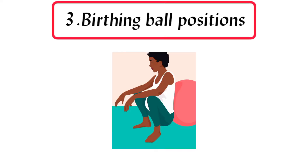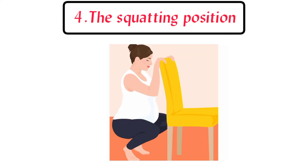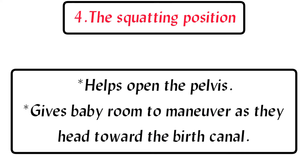3. Birthing ball positions: can help move baby into a favorable birthing position and relieve back pressure. Birthing ball labor positions can help encourage dilation and move baby deeper into the pelvis. 4. The squatting position: helps open the pelvis and gives baby room to maneuver as they head toward the birth canal.